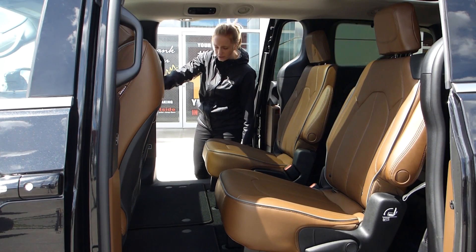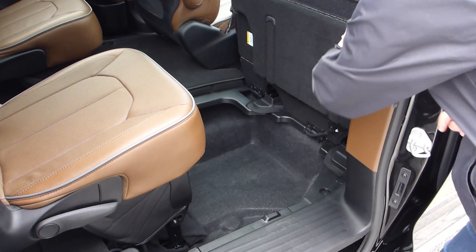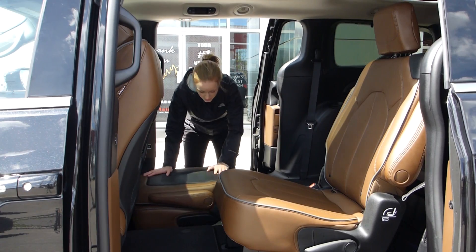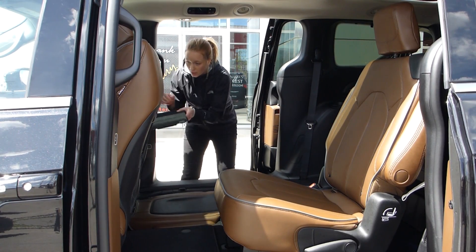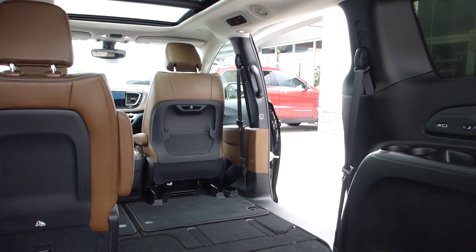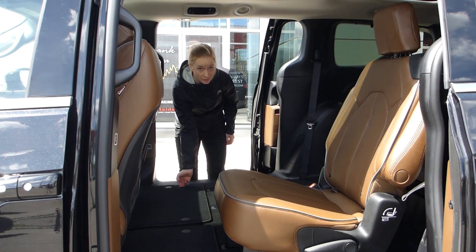First, press this button here, which moves the front seats out of the way. Lift the floor mat, which conveniently stays up on its own. Pull the white Stow & Go handle, which collapses the seat into the floor, and replace the floor mat over top. The floor mat is then flush with the rest of the flooring. And it is just as simple to replace the seats to standing.